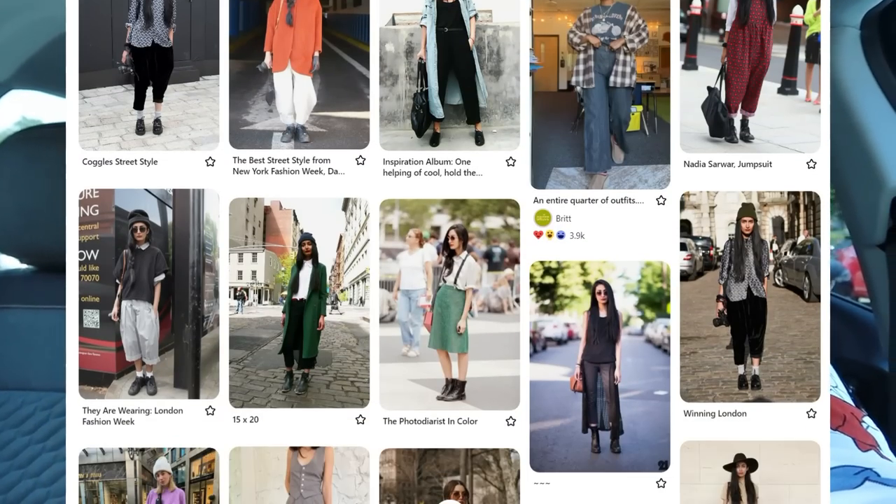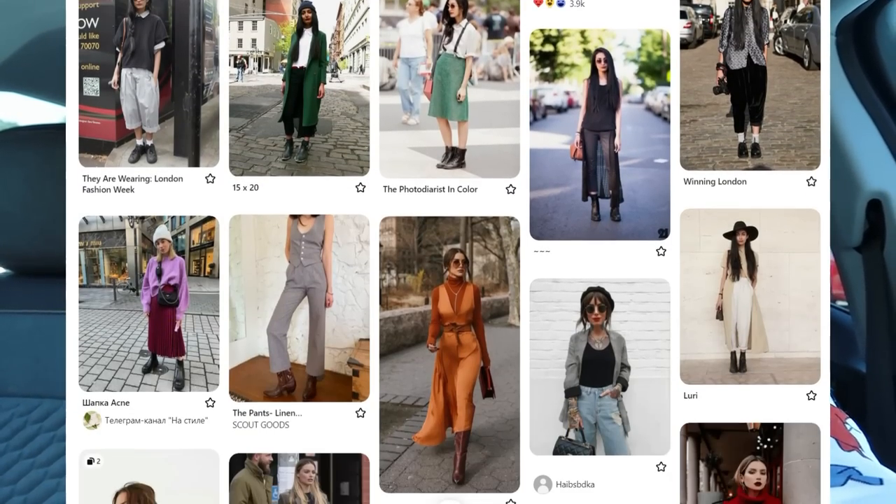Hey friends! Today we're going to be thrifting at the Goodwill in Centerville, Virginia. This is a nice big Goodwill. They've got a nice big fitting room and I've got a nice little Pinterest list that I'm working from, hoping to style up some outfits for the fall. So this is going to be one of those videos where I style the outfits together in the fitting room and then share my haul from there.